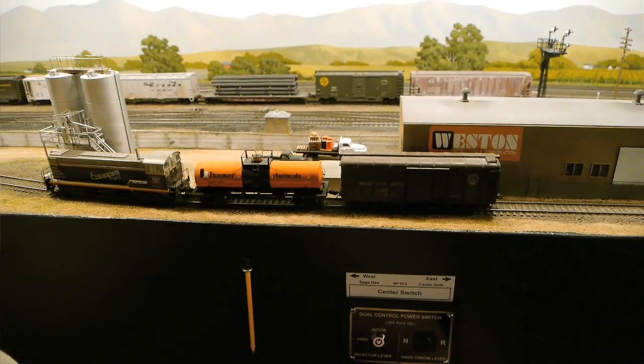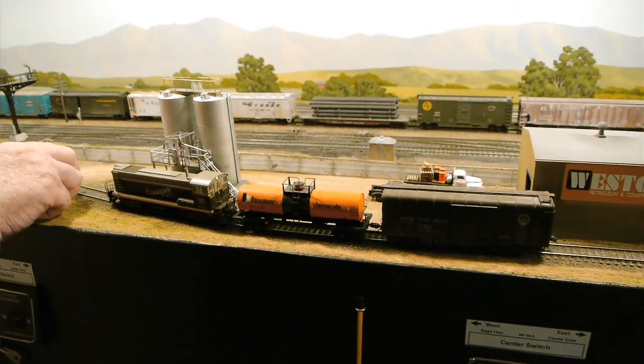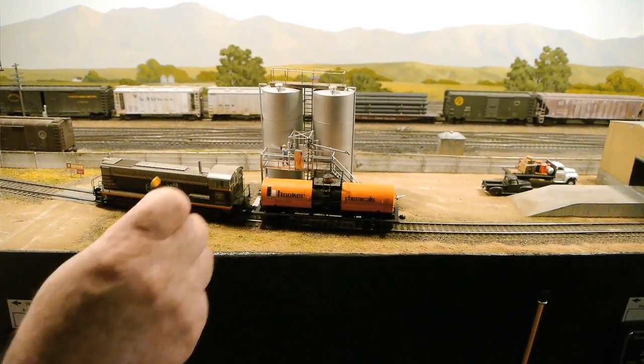They would refer to those trains as peddlers because they went door to door. The little local trains are the most interesting for modelers because they stop all over the place - they go to this industry and drop something off, go to another and pick something up. The railroads hated that kind of business because it was much more profitable to just pick up a train in Denver and deliver it to San Francisco. The little locals were always looking to be closed down, and they finally closed down the Park City branch.